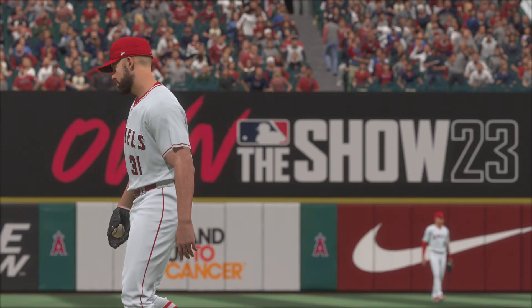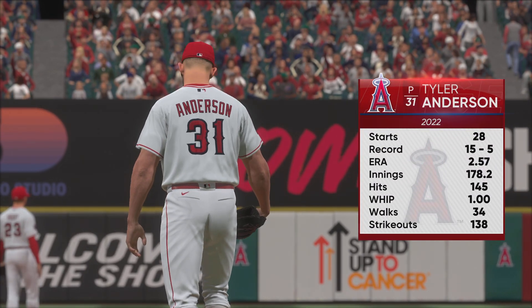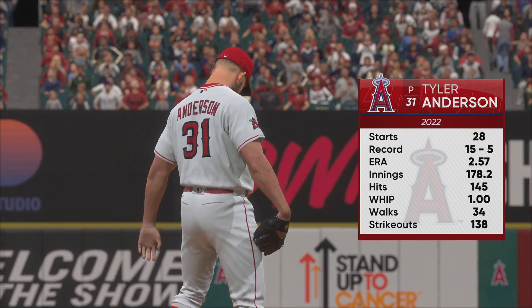And welcome. So just about set now, and on the hill, Tyler Anderson.